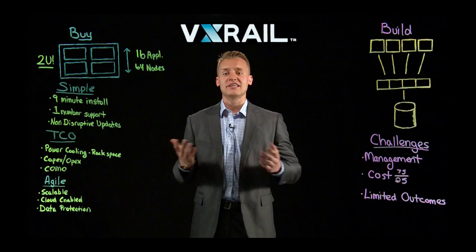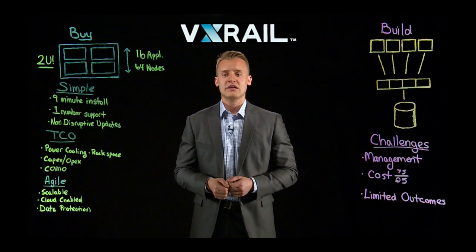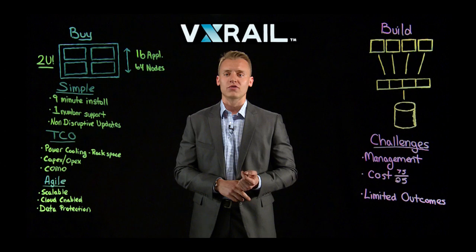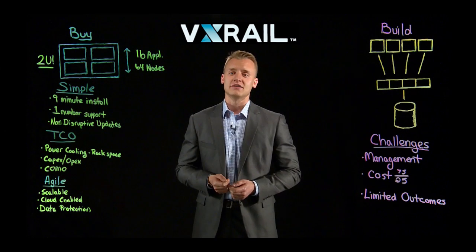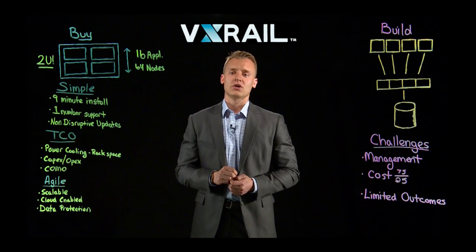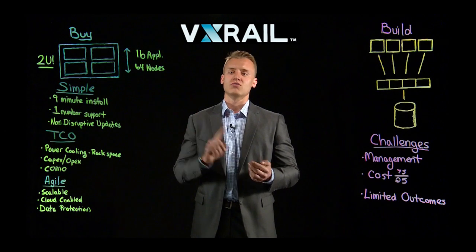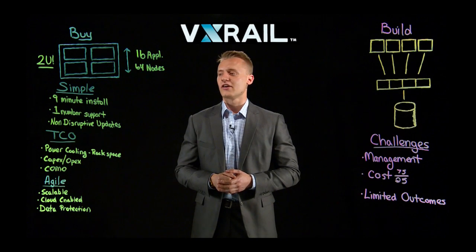EMC — we're not just a storage company. We do a lot with data protection. We have a lot of different hardware and software offerings to allow customers to meet their most aggressive RPO and RTO objectives for their mission-critical applications. This is truly enabled with our data protection organization, coming with various replication licenses and integrating with the whole data protection stack here at EMC.